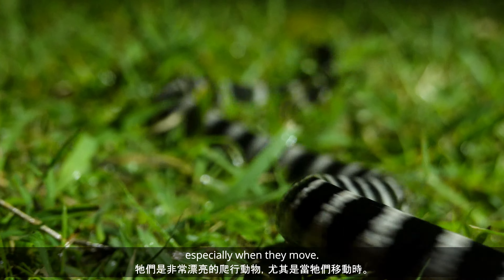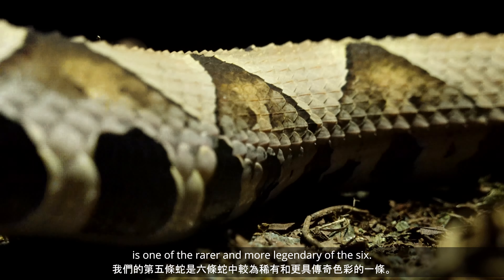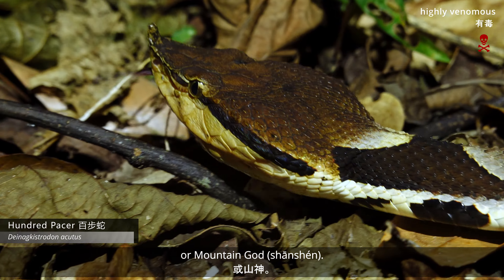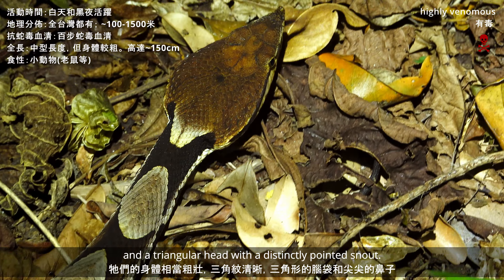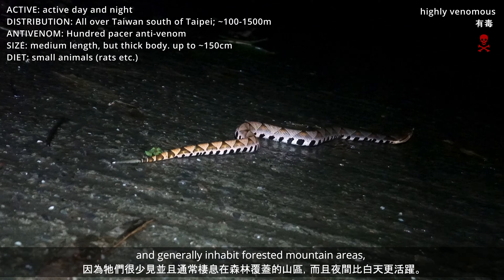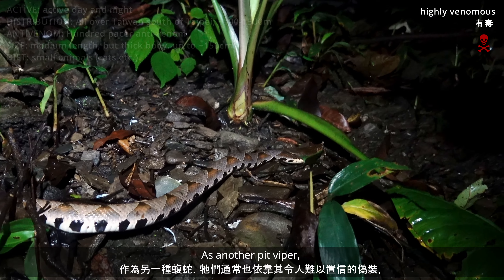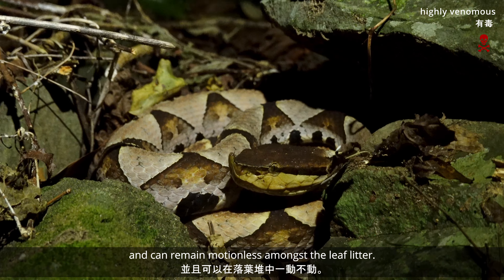They're quite beautiful reptiles, especially when they move. Our fifth snake is one of the rarer and more legendary of the six — the hundred pacer, Bai Bu She, or mountain god, Shan Shen. They have quite thick bodies with clear triangle patterns and a triangular head with a distinct pointed snout. It is unlikely for most people to encounter one, as they are rare and generally inhabit forested mountain areas, and are more active at night than by day. As another pit viper, they also typically rely on their incredible camouflage and can remain motionless among the leaf litter.